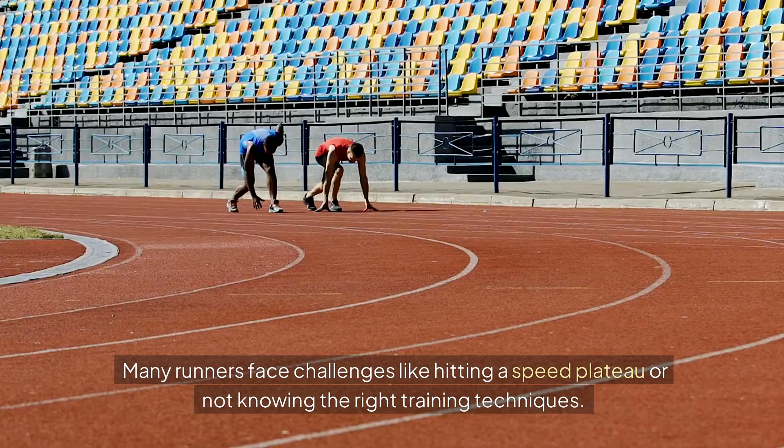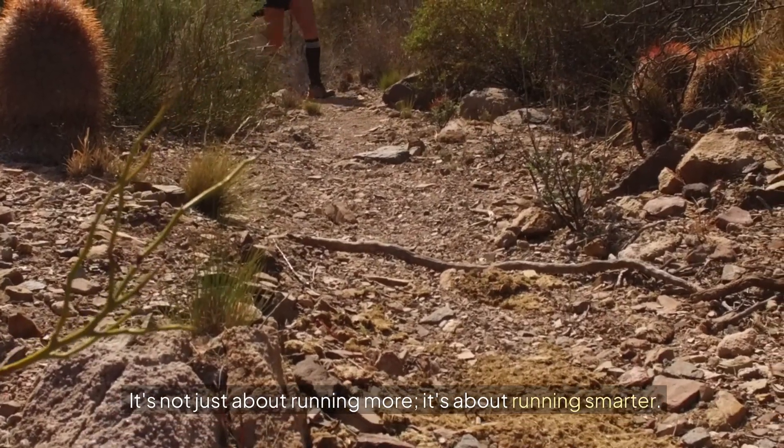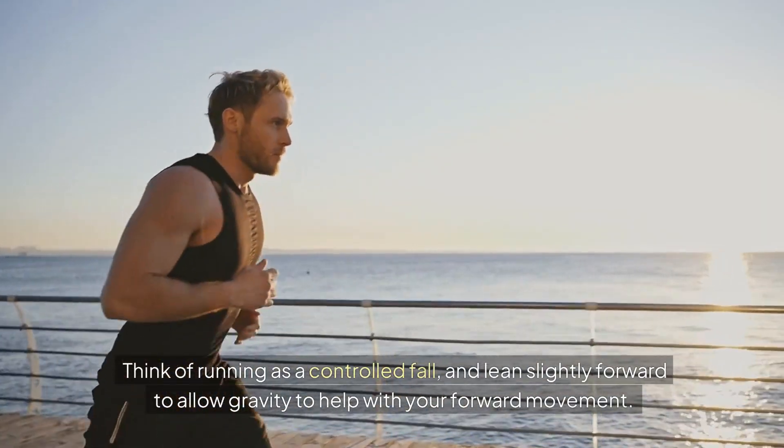But running faster isn't as simple as just moving your legs quicker. Many runners face challenges like hitting a speed plateau or not knowing the right training techniques. It's not just about running more — it's about running smarter.